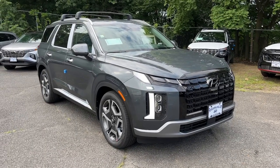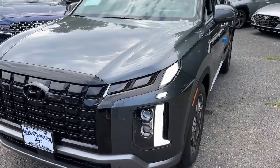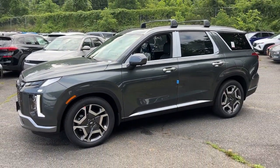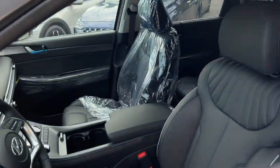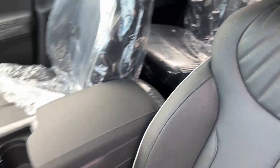Look no further than the 2023 Hyundai Palisade. Style, space, and performance are yours in this well-equipped Palisade with a smooth V6, premium interior, ample cargo area, standard driver assistance, and a host of modern passenger amenities. This SUV delivers exceptional quality and capability.